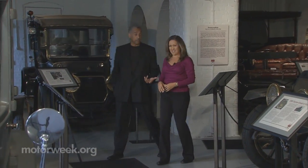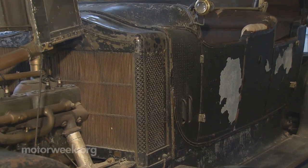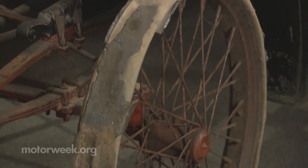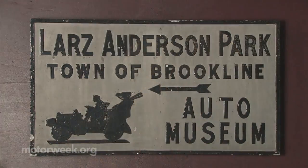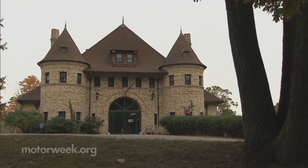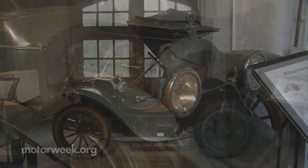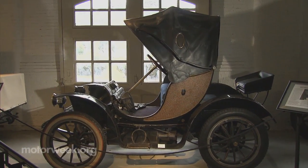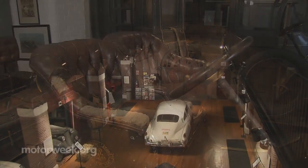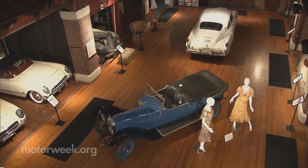Unlike most museums where car collections are pristinely restored, Steele says the vehicles at the Lars Anderson Auto Museum are featured in their original condition — they look exactly as they did when the museum first opened in 1949, housed in this exquisitely designed carriage house. As Steele notes, the car world is starting to more fully embrace the concept of preservation, because something is only original once.